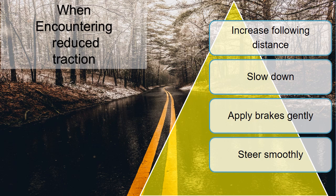Increase your following distance enough to avoid a rear-end collision if another driver brakes hard or suddenly. Use moderation in judging safe speeds — to maintain a safe stopping distance, slow down, but not so much that you become a hazard to drivers behind you. Apply your brakes gently and steer without jerky movements.